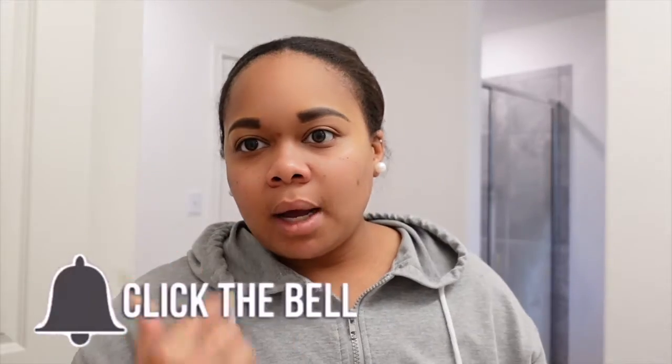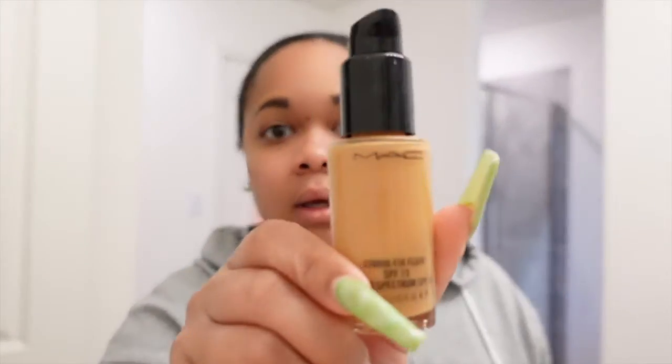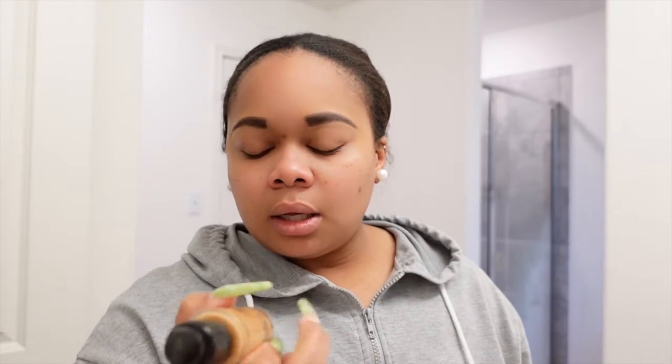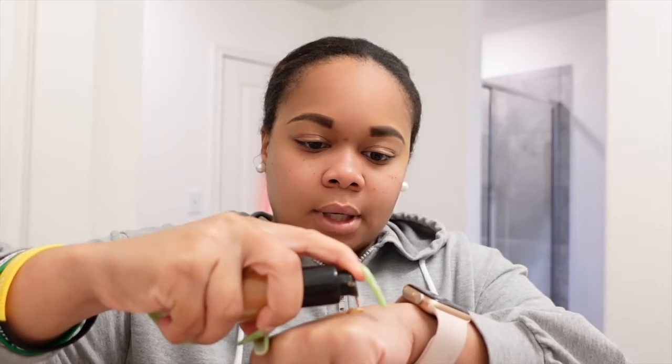Okay, so as you can see I just finished with my eyebrows. This is the actual foundation — it is the Studio Fix Plus in the shade NC44. Like I said, I always use a compact, so this is kind of like my first time using the liquid. But hey, I ain't got no choice — I'm gonna do a couple of pumps on my hand.